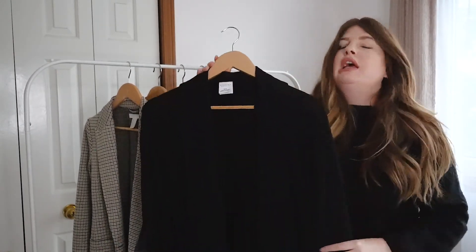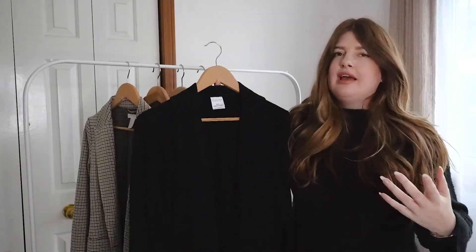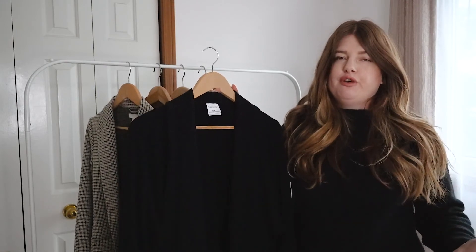This is just a plain black blazer, which I think everybody needs in their wardrobe. You can style this in endless ways.